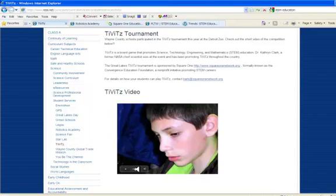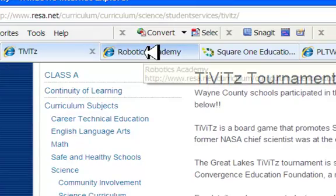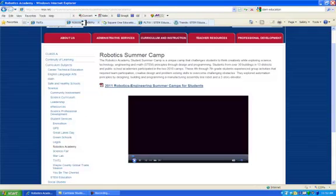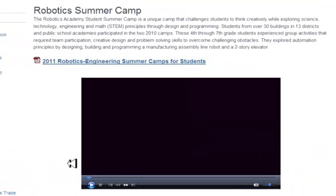Another way that we might see STEM education portrayed is the Robotics Academy. At Wayne Resa, we have a Robotics Academy — it's our robotics summer camp. In this Robotics Academy, they are using Fischer Technik kits, which are often used by undergrads in mechanical engineering schools, but we do it with elementary and middle school students.